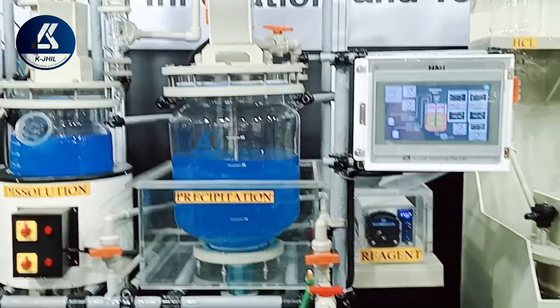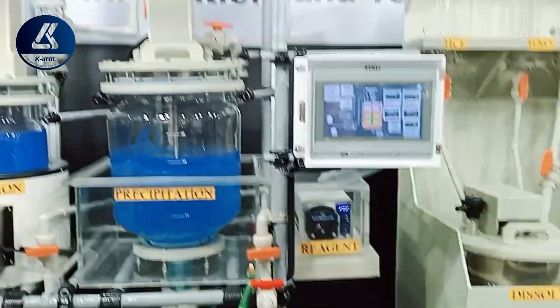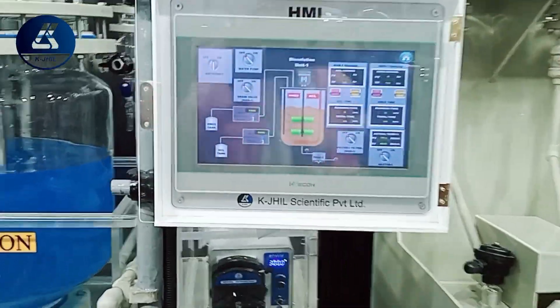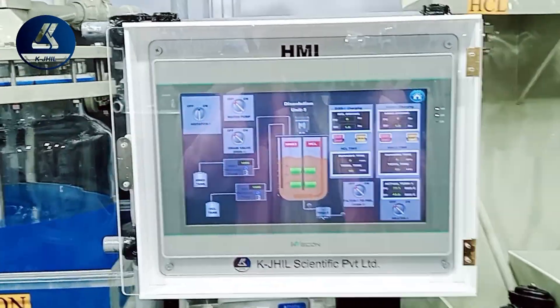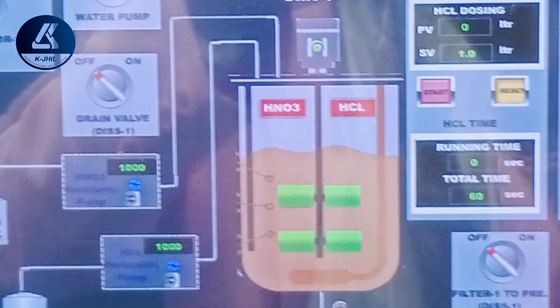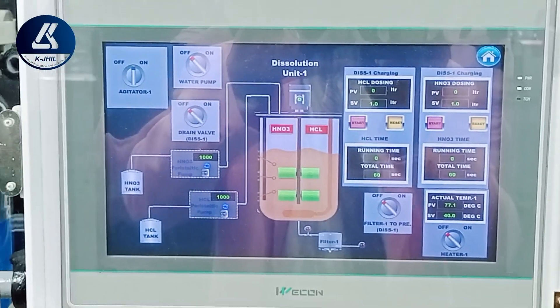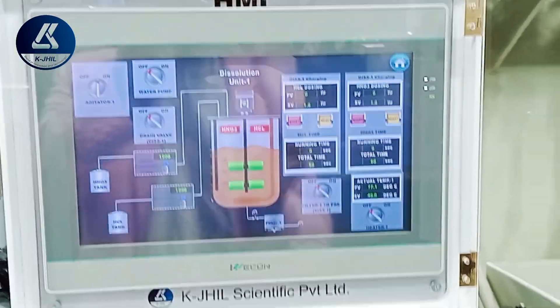Touchscreen machines often include advanced safety features such as automatic shut-off in case of overheating or other malfunctions. These features help protect operators and reduce the risk of accidents. The machine can also alert operators to potential issues — such as incorrect settings or abnormal operating conditions — allowing for prompt corrective actions.